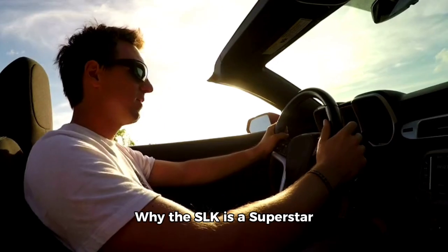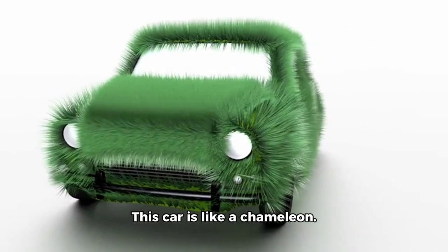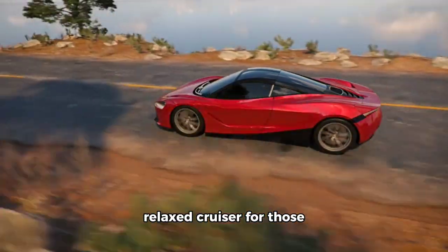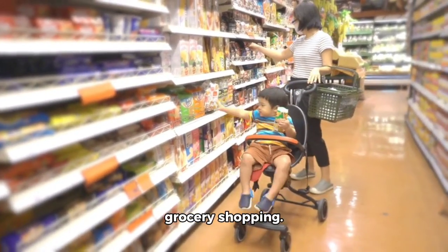The good stuff — why the SLK is a superstar. First off, let's talk about the good stuff. This car is like a chameleon. It can be a sporty little devil on winding roads, and then transform into a relaxed cruiser for those long highway drives. It's like having a superhero sidekick who's also good at grocery shopping.